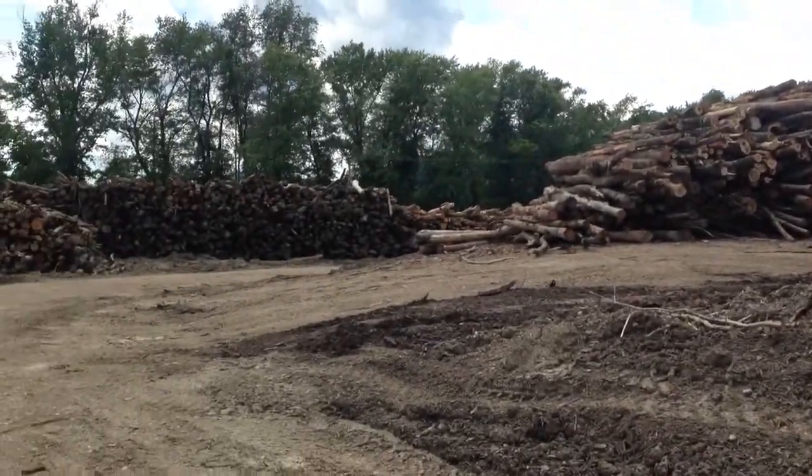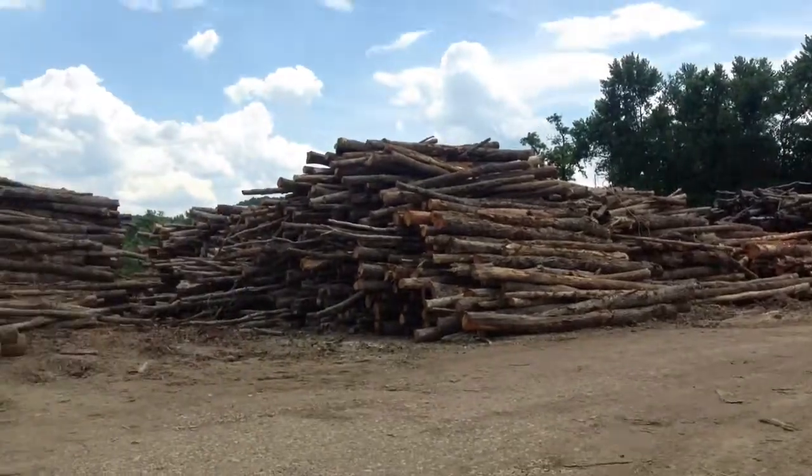Here's some of the paper wood they've got, just a little bit of it on one end of the yard there.